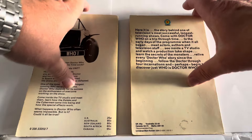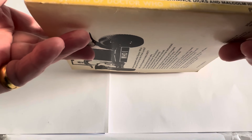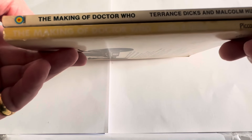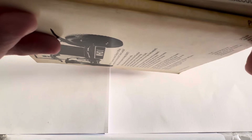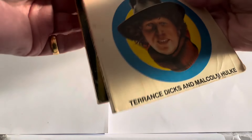Let's have a quick look at the spines. On the Target one you've got The Making of Doctor Who by Terence Dix and Malcolm Hulkey on a white spine. On the 1972 Pecoli one, it says The Making of Doctor Who again by Hulkey and Dix, on a yellow background with white writing which makes it a little bit more difficult to read.